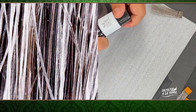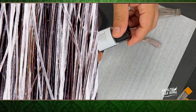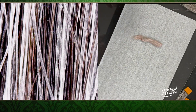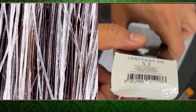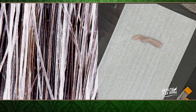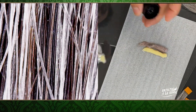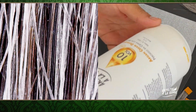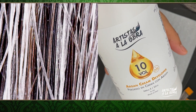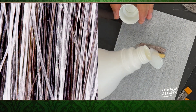Voy a mezclar el 5.0 con el 5.3, en partes iguales. En mi primera aplicación le voy a poner 10 volúmenes. Sale, peróxido de 10 volúmenes. Va a ser aproximadamente 1 a 1.